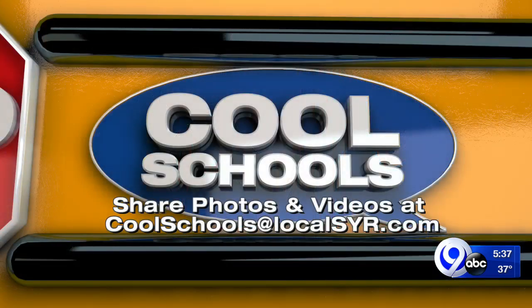Learning some sweet lessons there. That adorable piece was put together by our Rob Hackford. In total, this year's first grade class made 112 pies, all of which will be served at the rescue mission Thursday. Good job by the kids — and weren't they having fun at the same time? If you have something interesting happening at your school, let us know. You could be featured on our morning news. You can email us at coolschoolsatlocalsyr.com.